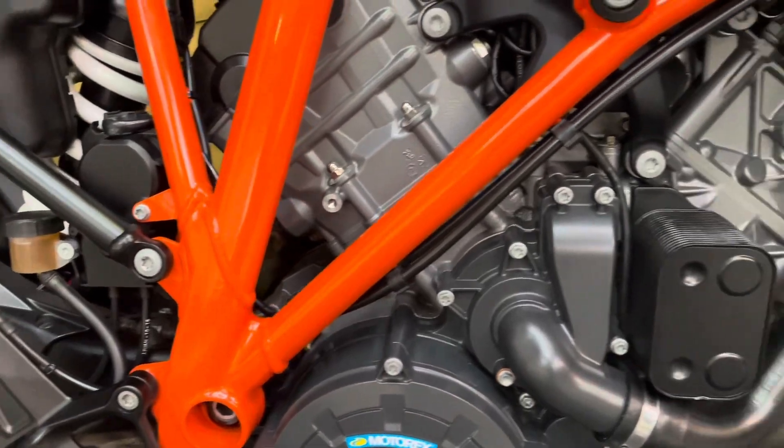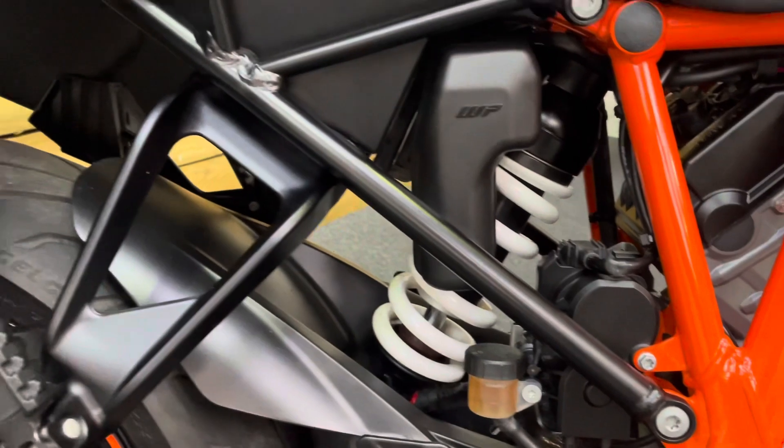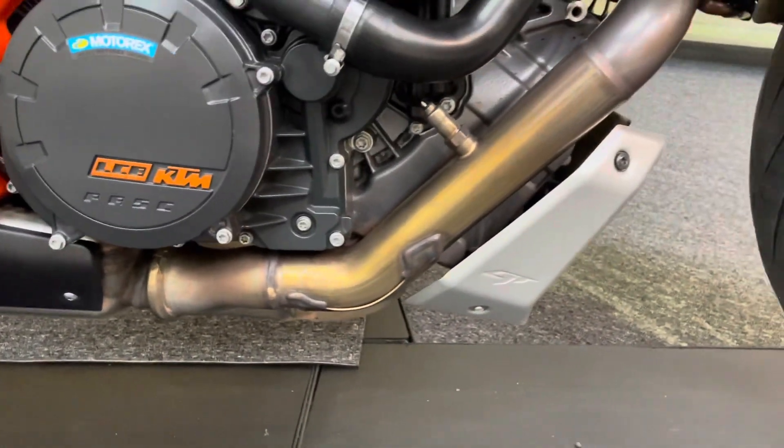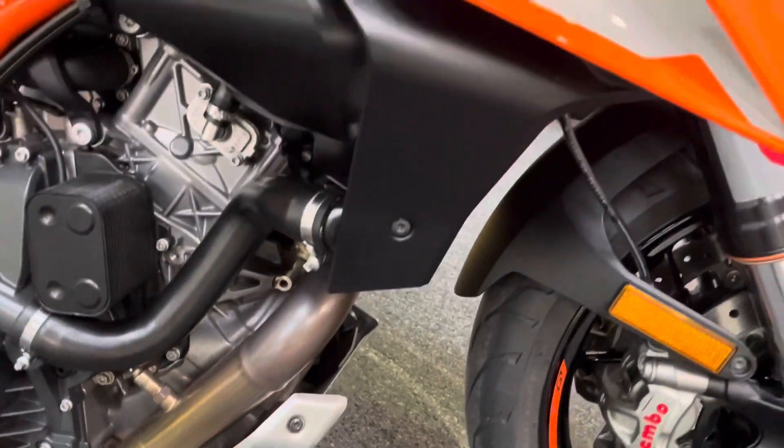The trellis frame and that monstrous V-twin engine. Electronic WP suspension — again unmarked, no corrosion — and there's a hugger as well. All the underside of the bike is in excellent condition. The small belly pan is all in great condition with no marks.